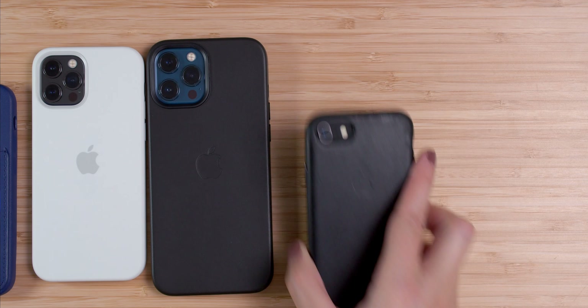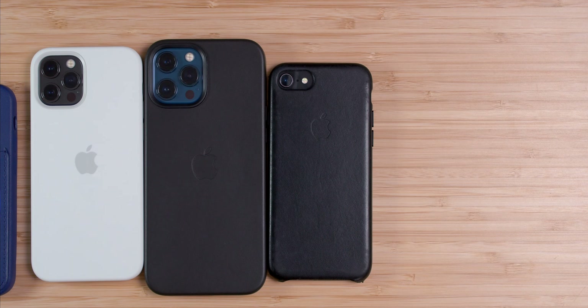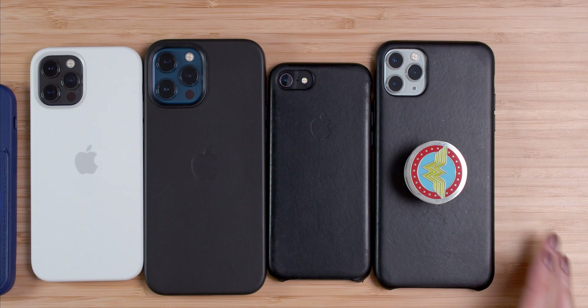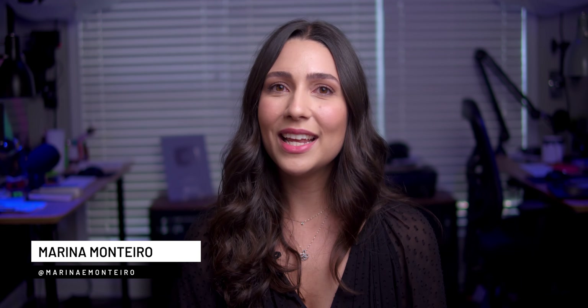Don't forget that I also have a video here on the channel talking about the main differences between all the devices, and there are a lot of new videos coming up, so make sure you subscribe if you haven't already. If you enjoyed today's video, don't forget to give me a thumbs up, and feel free to ask me any questions down below in the comments. Thanks for watching, and I'll see you guys next time.